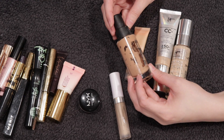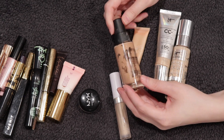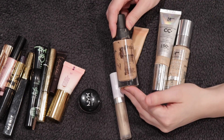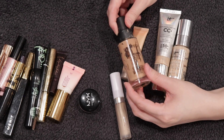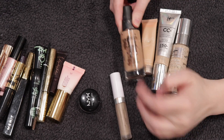The Smashbox 15 Hour Wear foundation was a deeper shade for me so I used it as a mixer, but I love this formula. Shade 1.05 is like the perfect shade match for me and I've gone through bottles of that shade in the past. I would definitely buy it again.